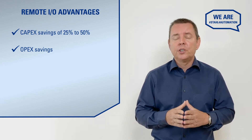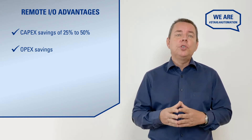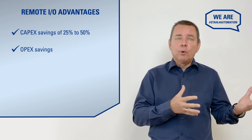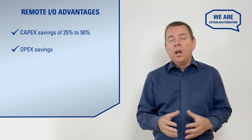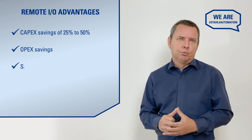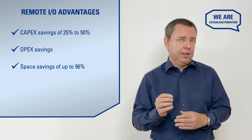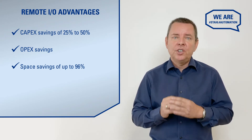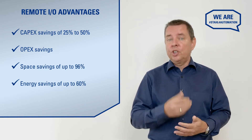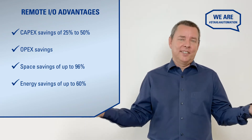But remote I.O. also future-proofs your installation, opening up new digitalization strategies like modular automation, more open architecture, and so on. Remote I.O. needs about 96% less control room space and, last but not least, it even uses up to 60% less energy than a conventional installation. That's great for your bottom line and the entire planet.